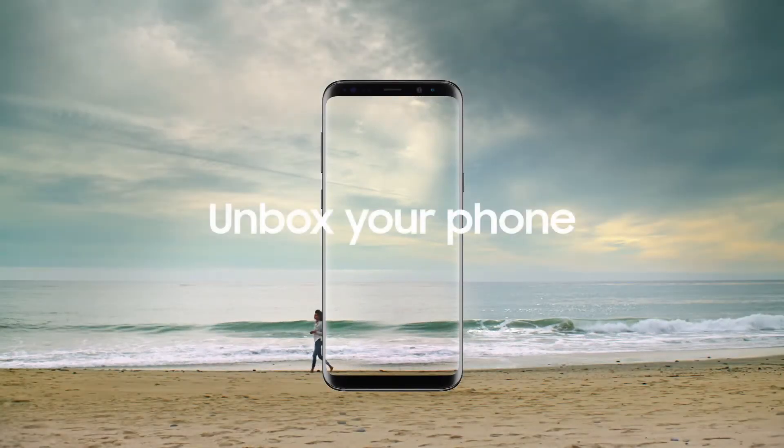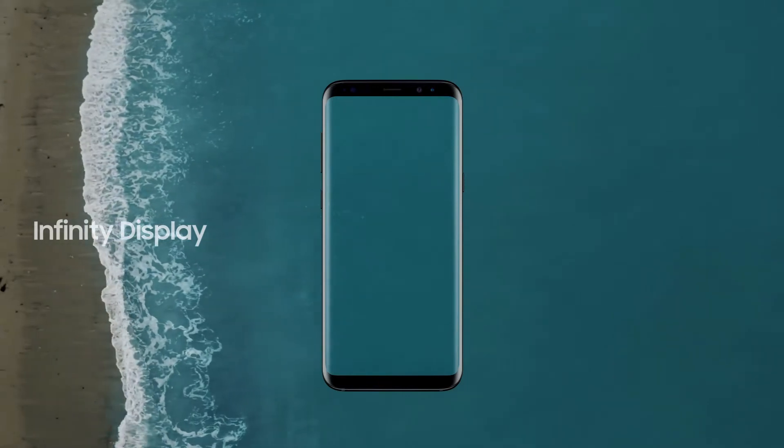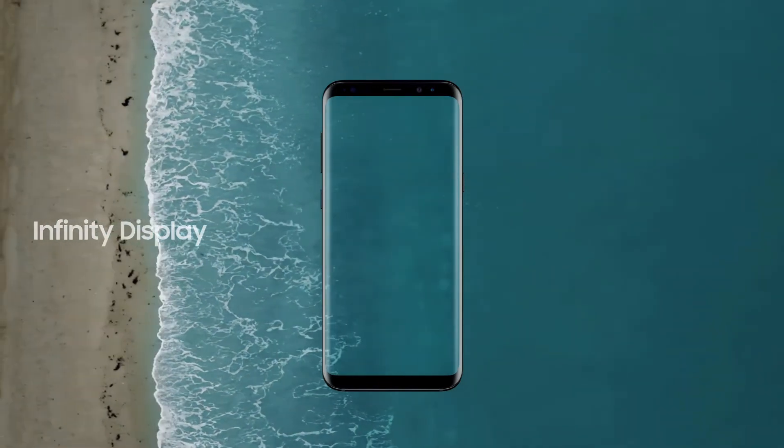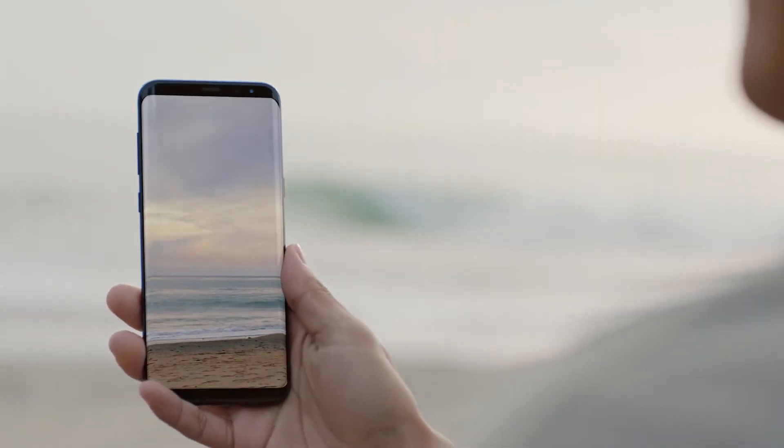The Samsung Galaxy S8 will be released April 21st and has received huge praise for its infinity display and not yet catching fire. I want to talk about eight features which haven't been talked about quite as much though and you may not have known.